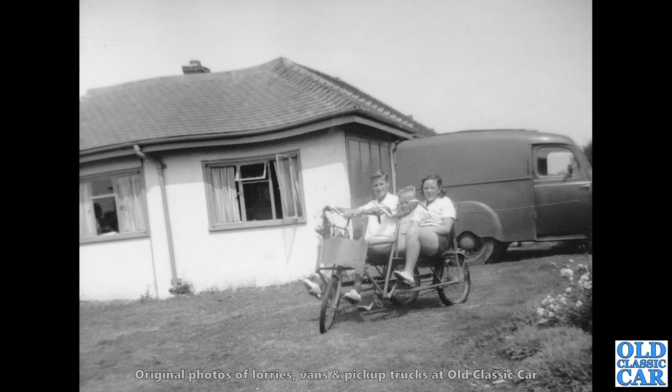I think this was probably at a holiday chalet somewhere, and we've just got appearing in the background there a side view of a — well, rare now — Austin 10 van. Really nice.